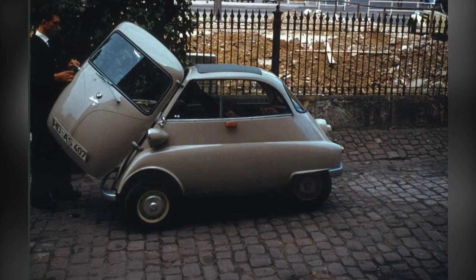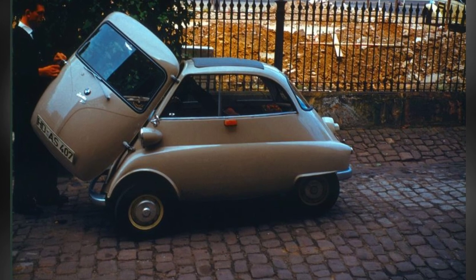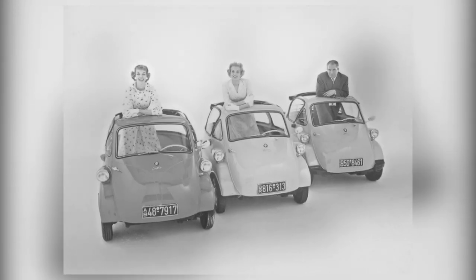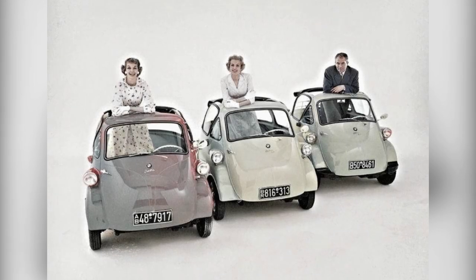Imagine a car that looks like a collision between a refrigerator and a scooter. Meet the Assetta, the iconic bubble car that took the world by storm in the 1950s.